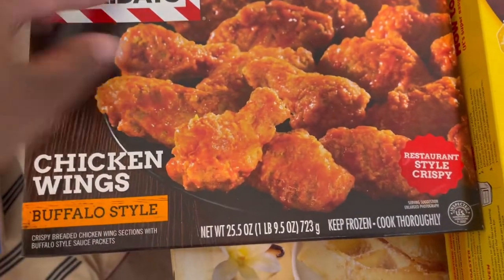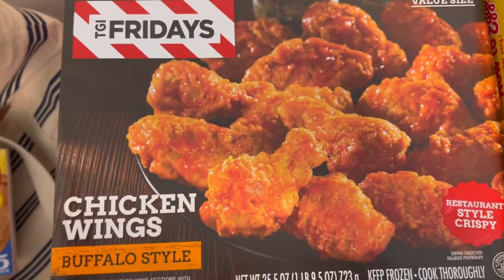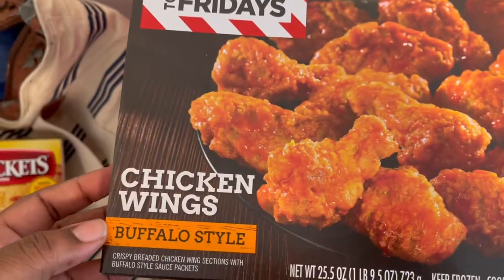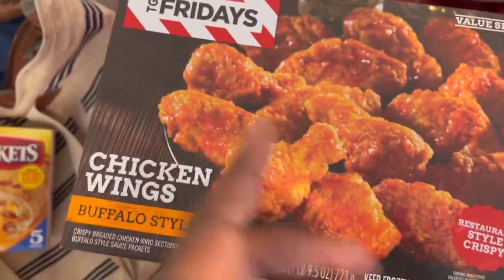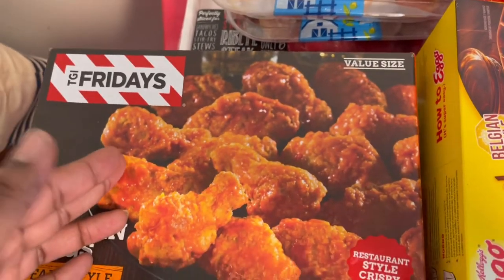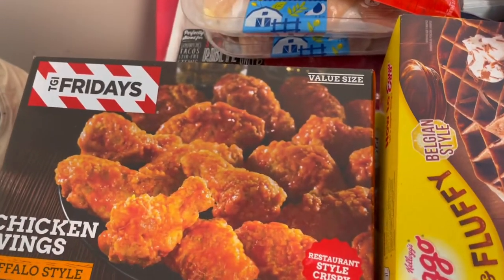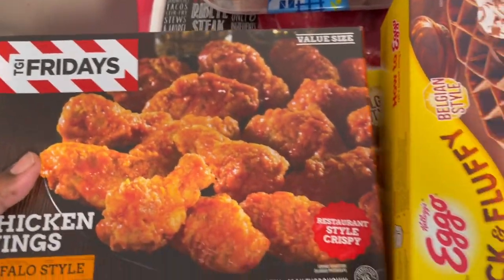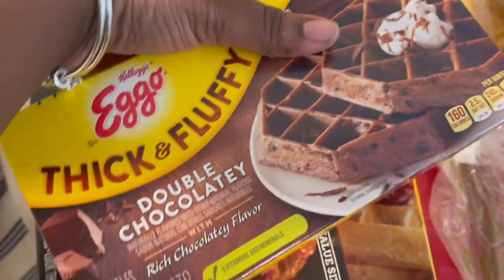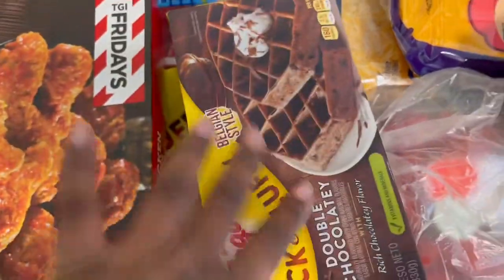I was looking for another barbecue flavor but they didn't have it anymore — this was like the last box. I needed chicken wings anyway for Sunday dinner. I'm going to do a seafood boil and I'll do some chicken on the side for my youngest, my nine-year-old. This is the TGI Fridays chicken wing buffalo sauce — I have the buffalo sauce and a honey barbecue sauce so I'll mix those up, because I couldn't find any fresh chicken wings inside Walmart.